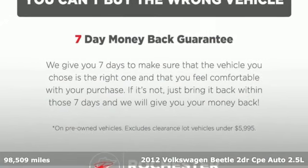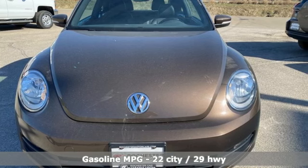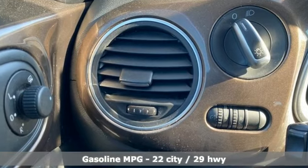It boasts an impressive list of features like these: external memory control, wireless phone connectivity, front heated bucket seats, power heated mirrors, leather steering wheel.